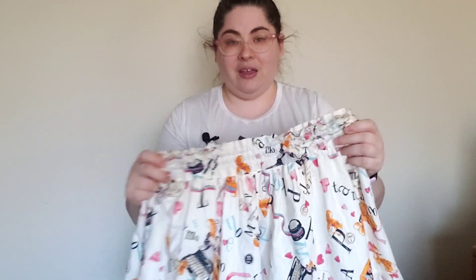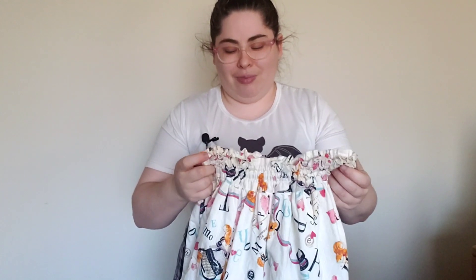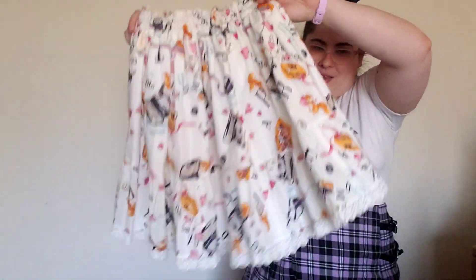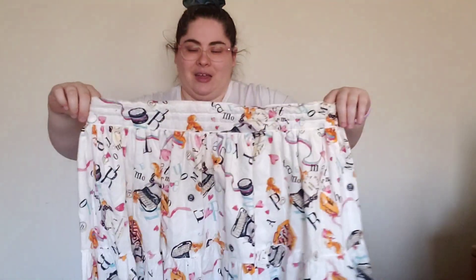White is kind of a rough colorway to work with because if I spill something — and I'm very clumsy — I have to treat it right away. But I love this, I'm so excited for this skirt. Maybe I'll put together a coordinate. If you don't see me putting on a coordinate here, check out my Instagram — I'll have a link below — and you can see how I decide to wear this in the future.